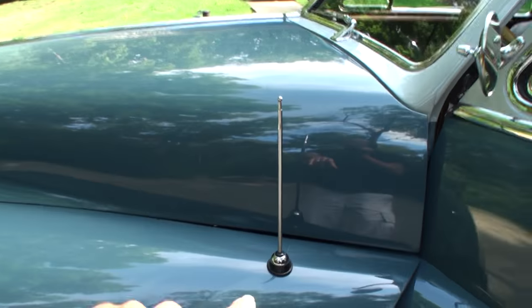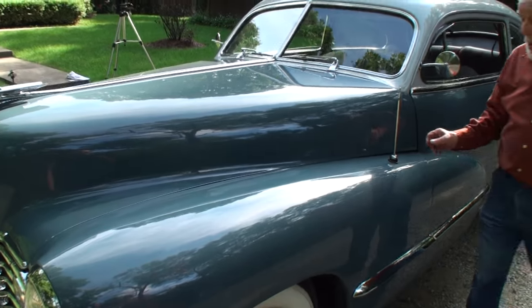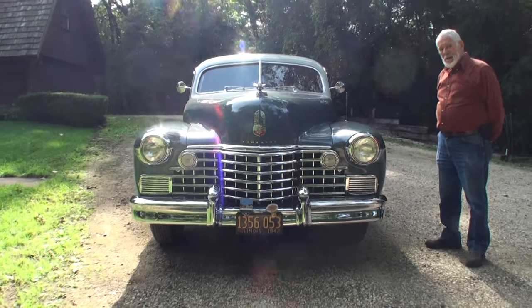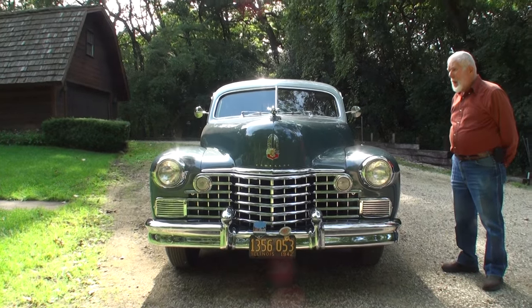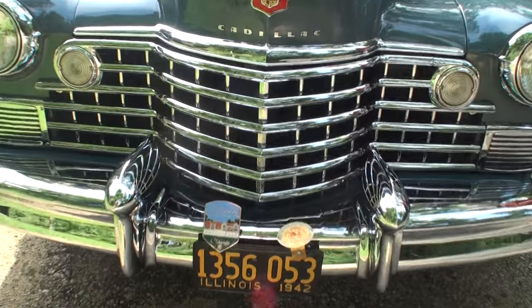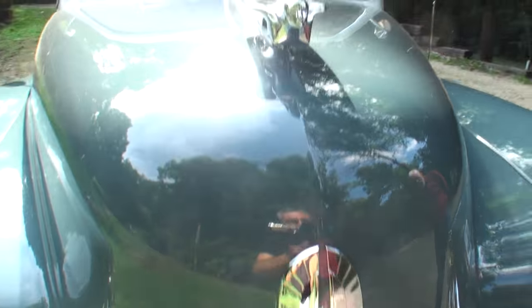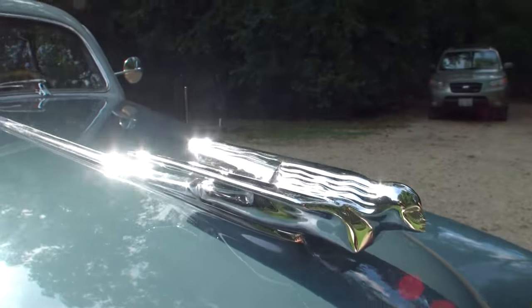Let's take a look under the hood and let me take a look at the front. We've got this wonderful antenna — that's a vacuum antenna, by the way. It has a button on the radio and the antenna goes up and down. There's a cylinder under there. Let me show the front. Let's feature the Cadillac logo, and look at this wonderful crest on here. And take a look at our beautiful hood ornament.